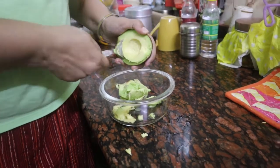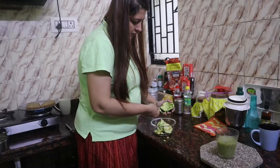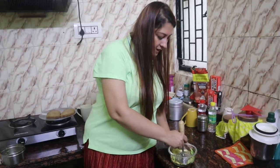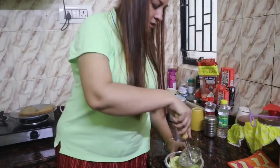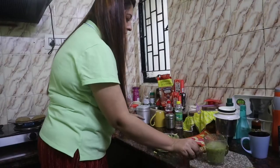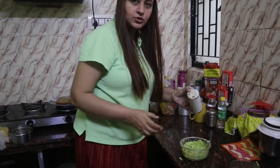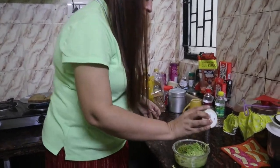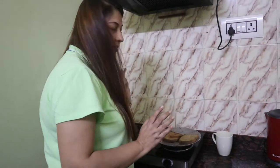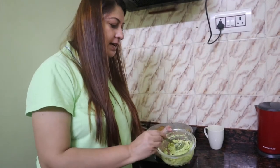Next I need avocado. I will smash the avocado and add the avocado. Add the nut. Add the salt, add the brown bread, and add the avocado.